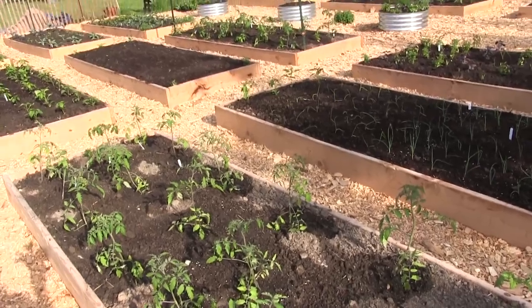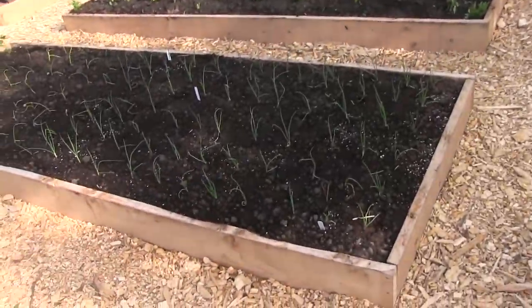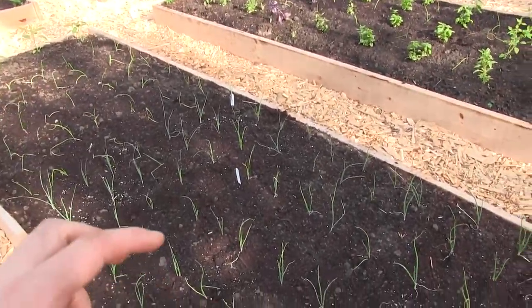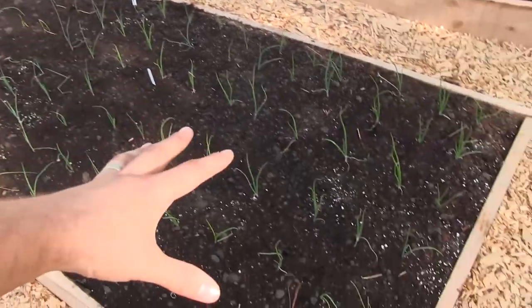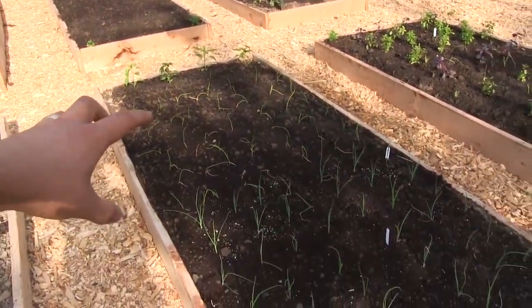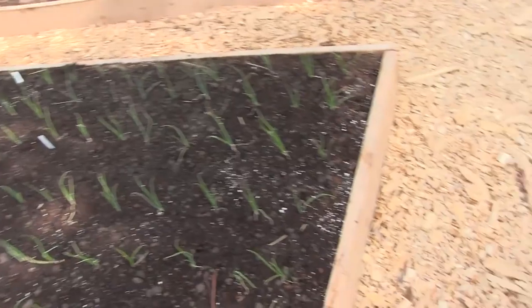Then over here, all this is onions. We have different types of onions, but mostly bulbing onions. We do have leeks in the center, and then this is a red onion patch and a yellow Spanish onion patch right there. Peppers at the end, just because we had the space — why not?